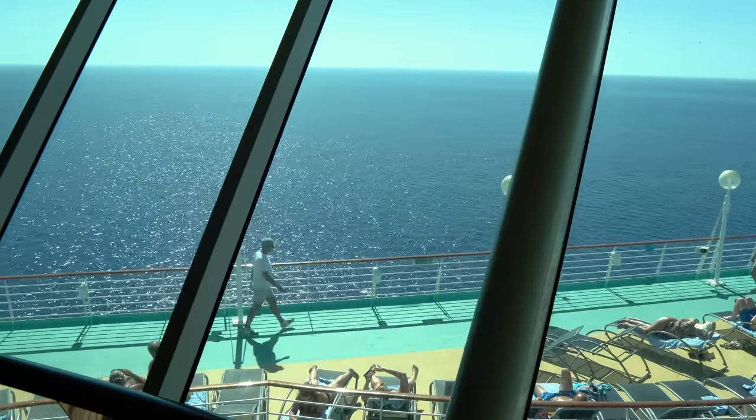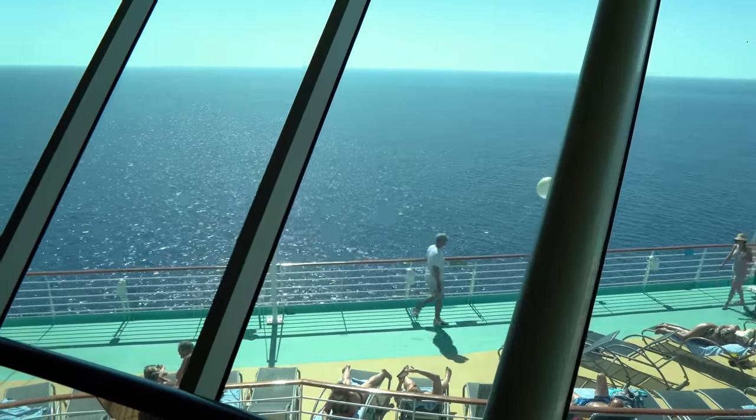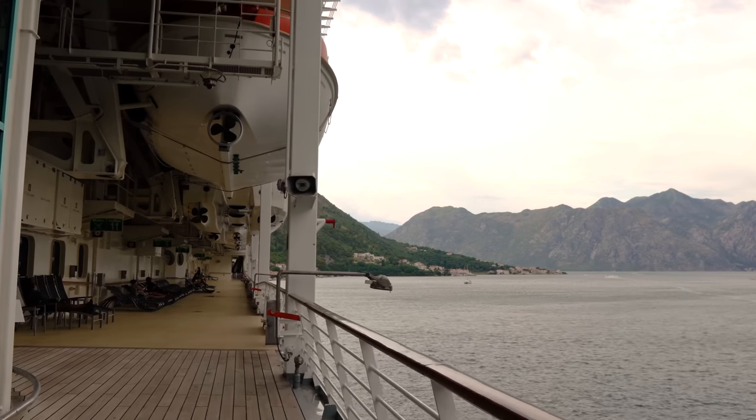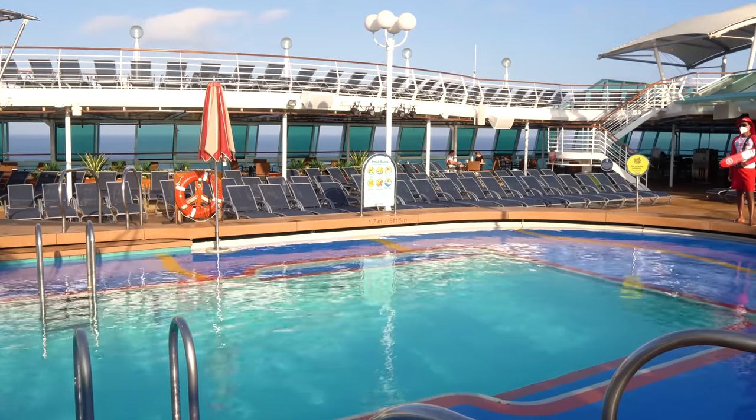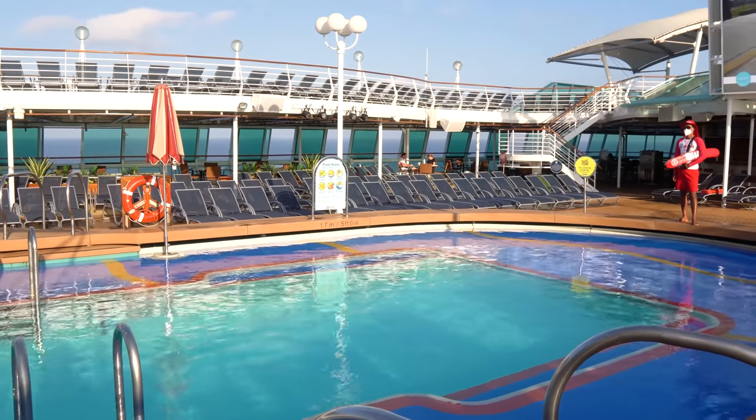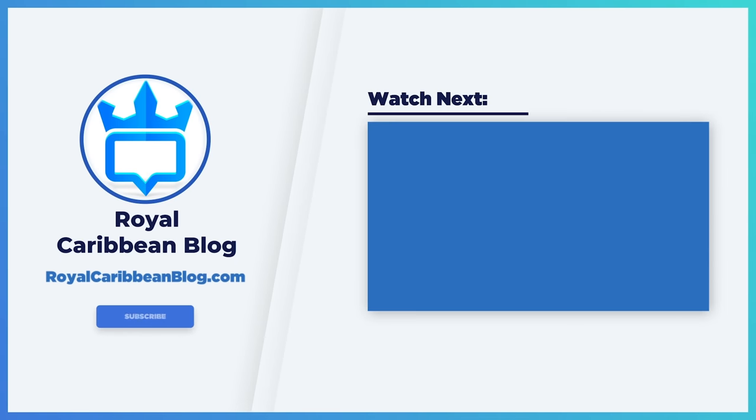There you have it — eight things that I did on a Royal Caribbean cruise that I won't do again. Let me know in the comments below what are the things you've tried on a cruise, whether it's this year or just in general, that you'll never do again. I'd love to hear about them. Hit the like button, subscribe to our channel, and turn on notifications so YouTube lets you know when we have a brand new video to share. This has been Matt from RoyalCaribbeanBlog.com — we'll talk again real soon.